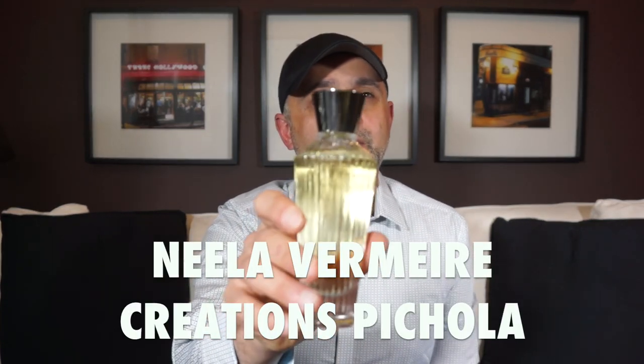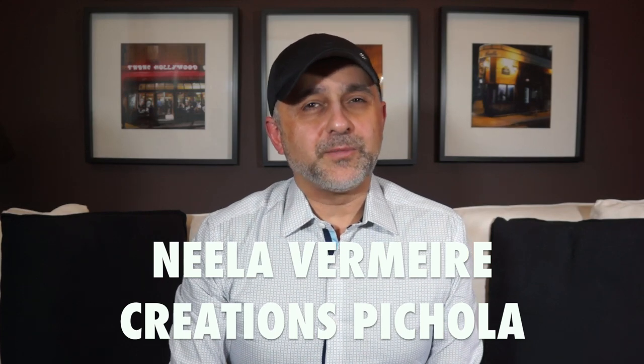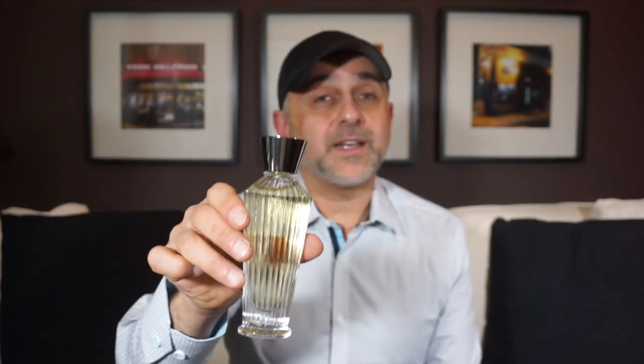At number 12 we go to Nila Vermeer Creations with Pichola — a truly gorgeous, beautiful fragrance. It's all white flowers: neroli, tuberose, magnolia, orange blossom, jasmine, ylang ylang, rose, saffron, woody notes, spicy notes, and benzoin resin. It hints a little at Bombay Bling and is a very happy floral fragrance — probably the ultimate spring fragrance to wear because of all those white flowers. Pichola from Nila Vermeer Creations at number 12.